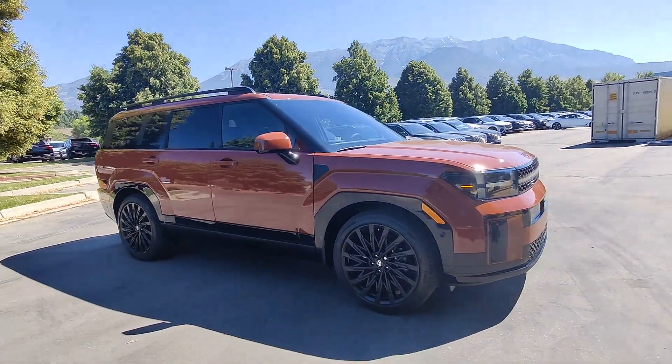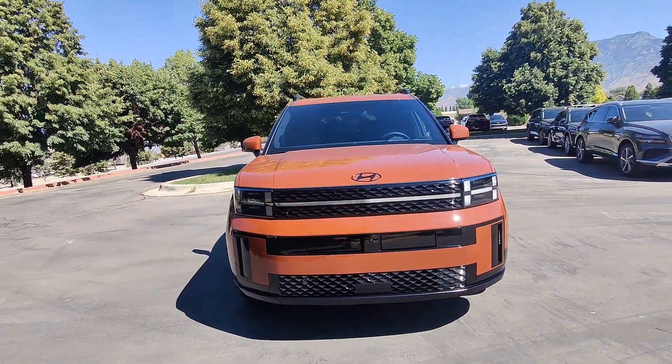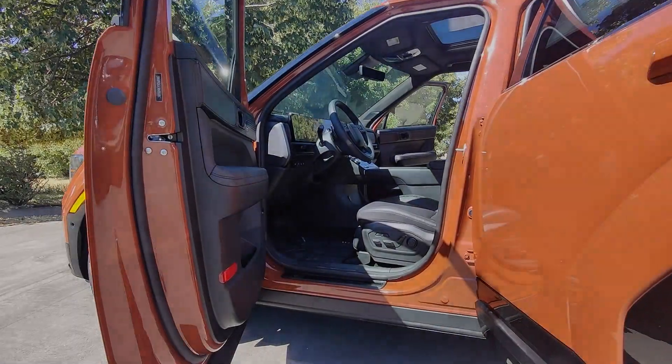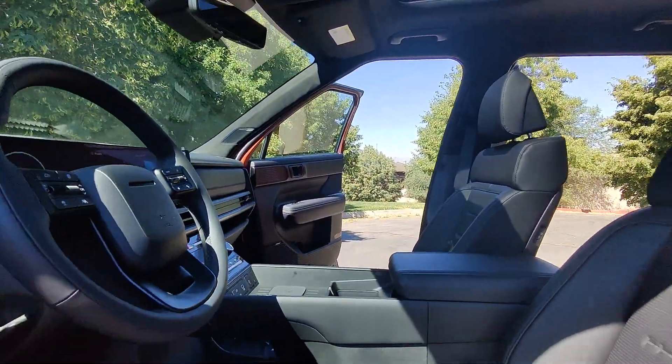Heated steering wheel, Apple CarPlay and/or Android Auto, head-up display, keyless entry, moonroof, navigation system, cooled front seat, heated mirrors, power liftgate, power passenger seat.